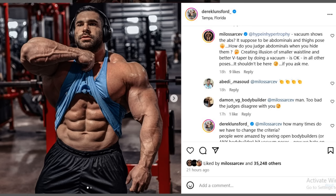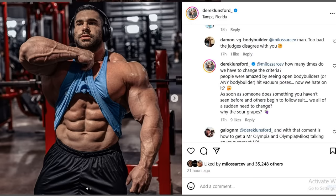You can see the comment in the comment section by Milos Sharchev — he's one of those guys who criticizes Tarek quite a bit about this. He says: 'Vacuum shows the abs? It's supposed to be abdominals and thighs pose — how do you judge abdominals when you hide them? Creating an illusion of smaller waistline and better V-taper by doing a vacuum is okay in all other poses, but it should not be here, if you ask me.' And I agree — I think literally everybody can see this and they agree.